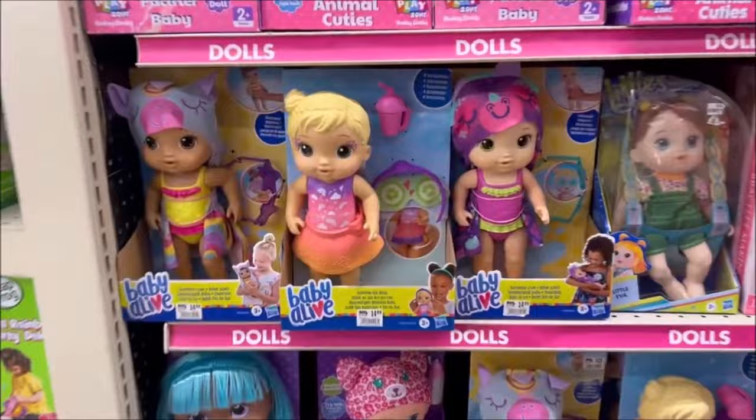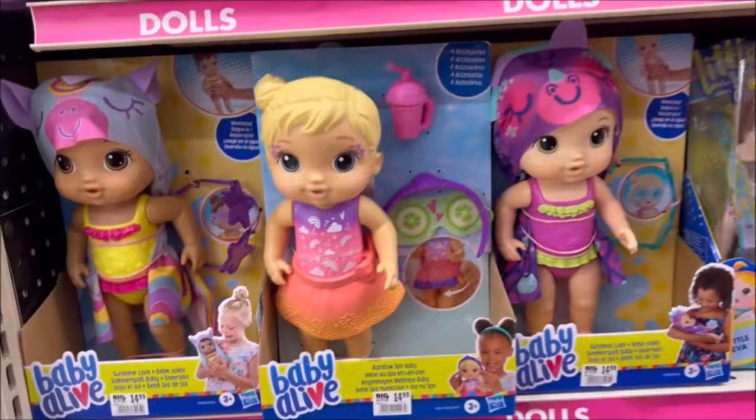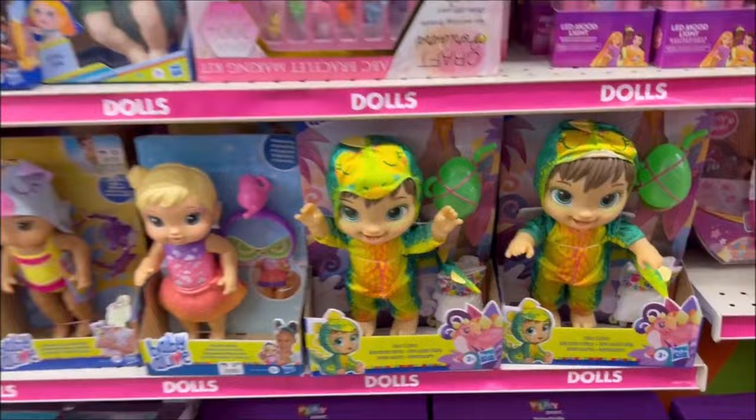Oh, I went to the toy aisle and they had all these baby life dolls — they're so cute, you guys, $14.99 only. They're different swimming ones. I'm trying to show you all the different ones they have. I like that one right there — it's like a little dragon or something. I liked it.